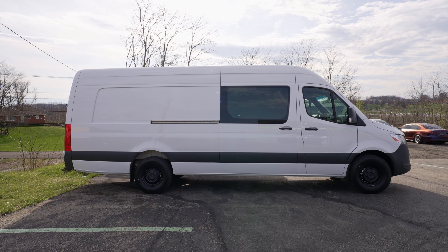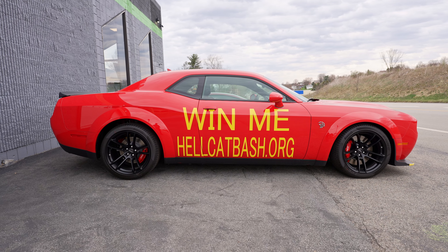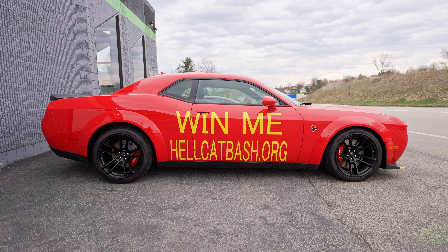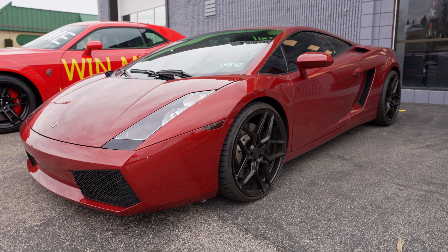We have a Mercedes Sprinter van from our friends at Pavarnik Brothers Construction and we're going to be doing some vinyl cutouts for them on the side of the van. Out front — the Hellcat Challenger: Hellcatbash.org, every $60 donation goes directly to the La Trobe 4th of July celebration, first drawing is the 27th. And of course we've got my Lambo Gallardo — it's finally nice enough to drive it. Best part about this car: it's a gated manual. Save the manuals!